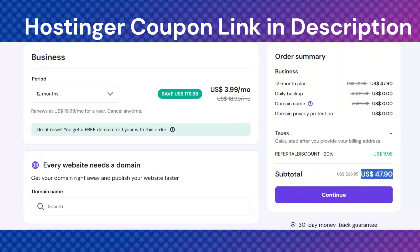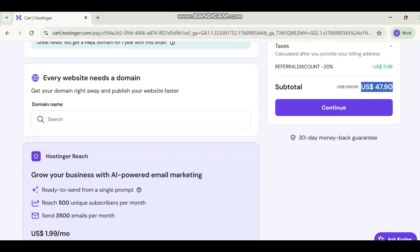If you are switching from another hosting provider, Hostinger also makes the migration process straightforward.